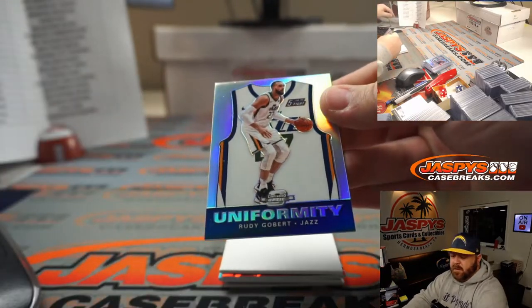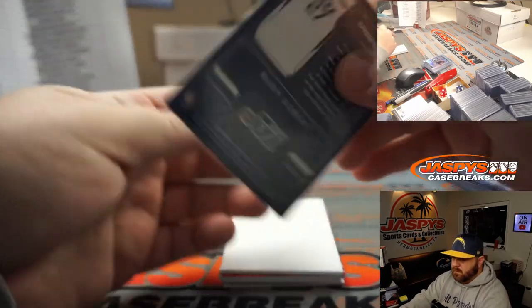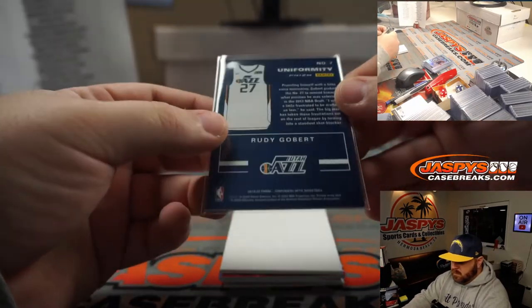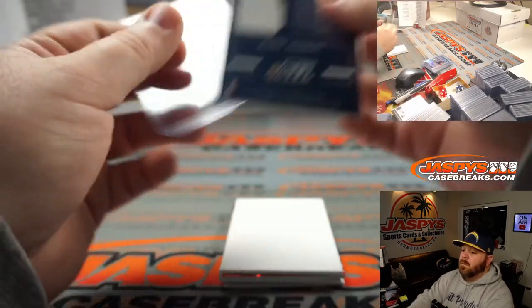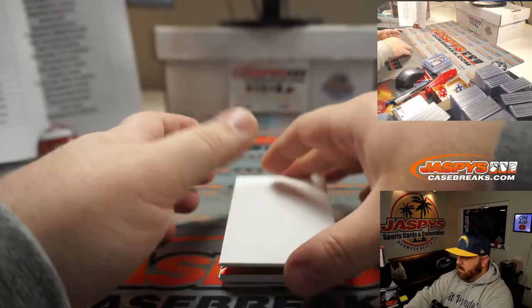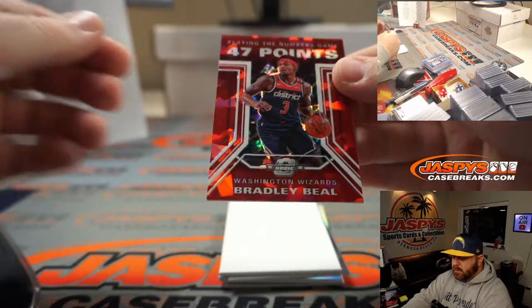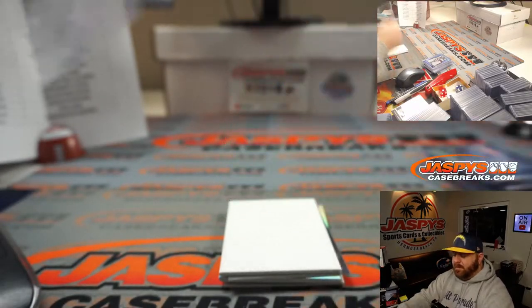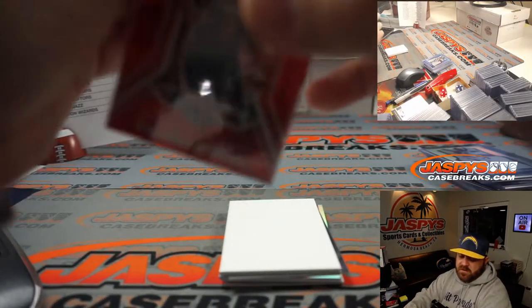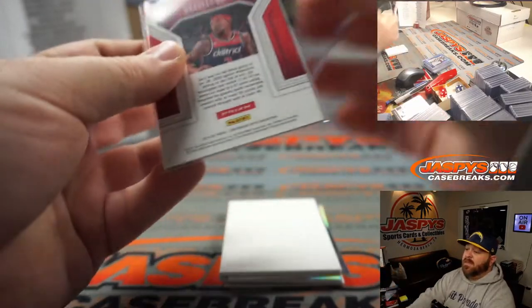Rudy Gobert, uniformity holo for the Jazz. Mark Neubauer. Bradley Beal, playing the numbers game red cracked ice for Washington. Freddie Ferrer. I thought he was going to get traded.